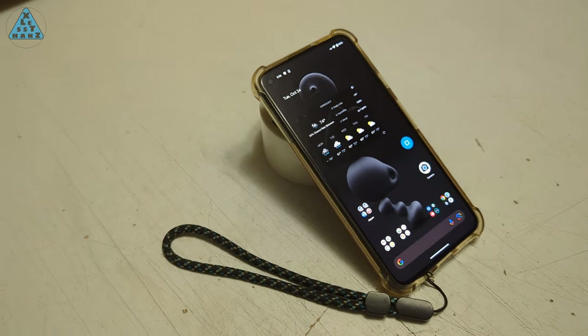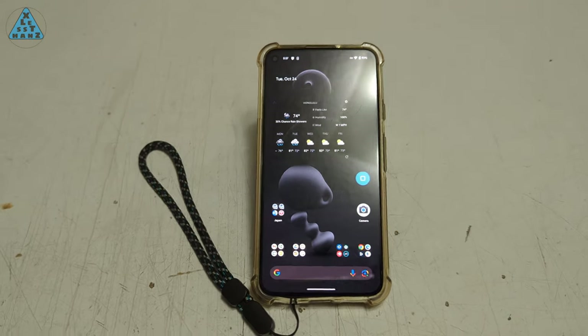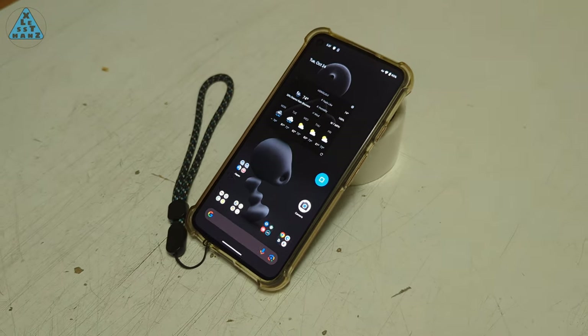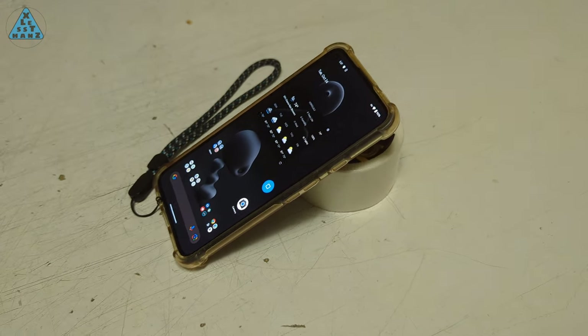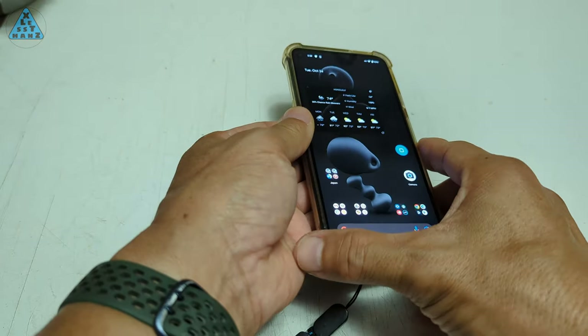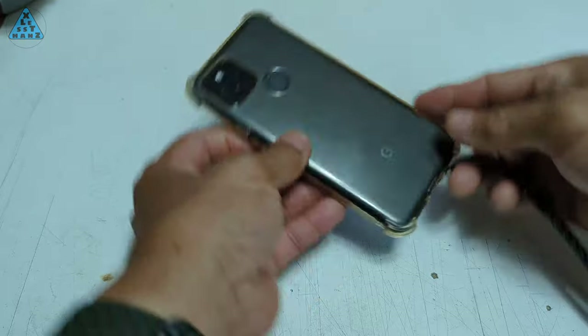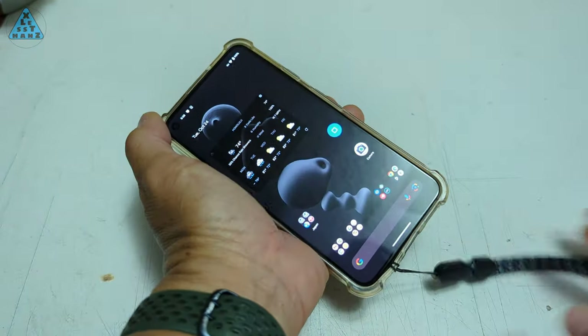I've been using this secondhand Pixel 5 as my daily use phone for almost a year now. This one I picked up on eBay for about $115. It replaced my previous phone, which was also a year-old Pixel 5 whose screen had been damaged from dropping it. I've owned every Pixel from 1 through 7, and in my view, the 5 is the one I prefer as my daily use phone.